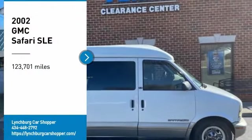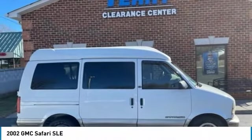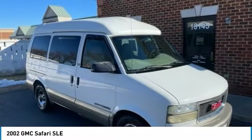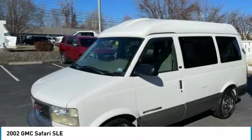You are going to love the 2002 Safari. Like the similar Chevrolet Astro, the Safari is GMC's long-lived mid-size van. It dates back to 1985.